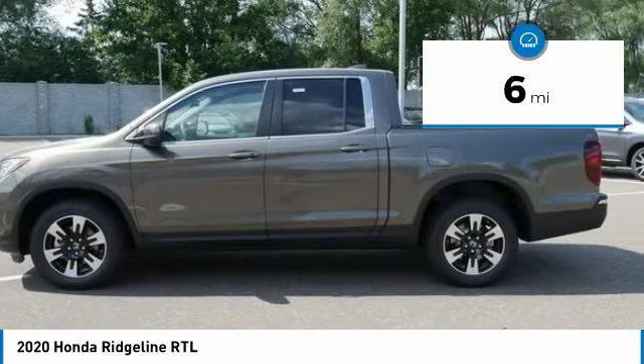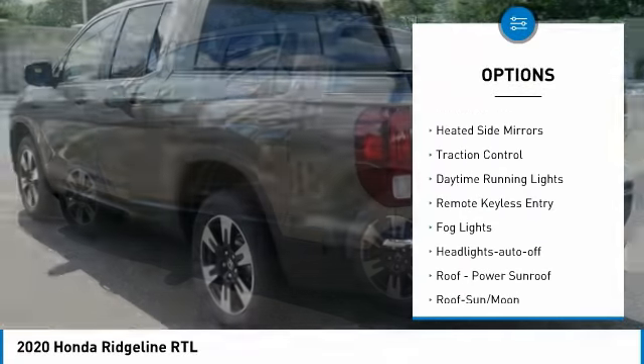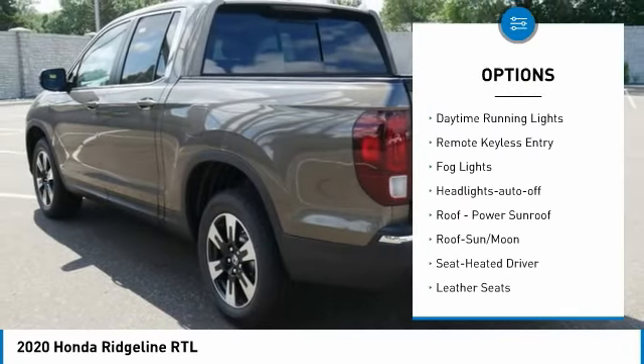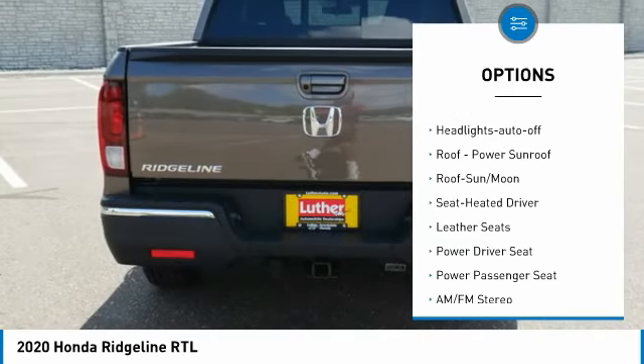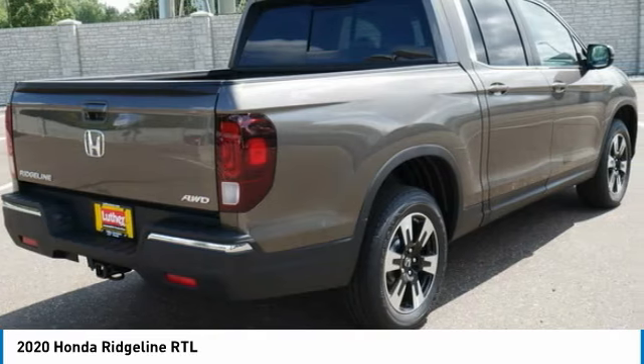Here are some of this vehicle's great options: towing package, all wheel drive, bed liner, aluminum wheels, heated side mirrors, traction control, daytime running lights, remote keyless entry, fog lights, headlights auto off.